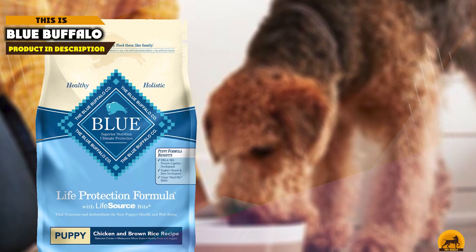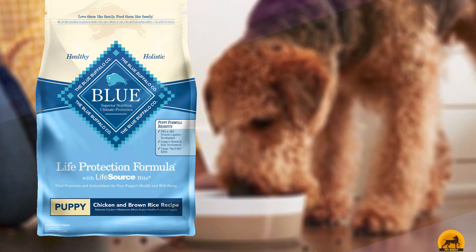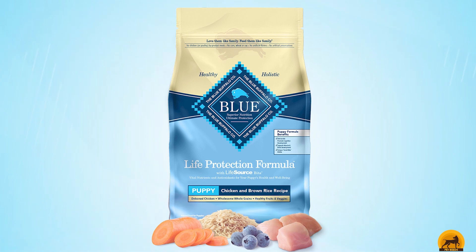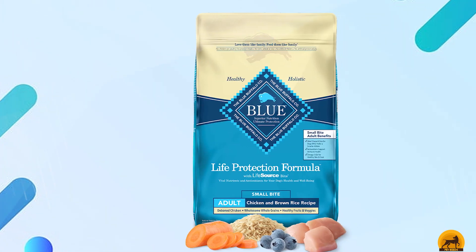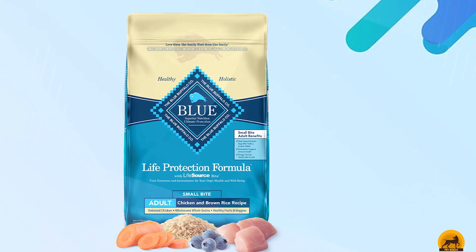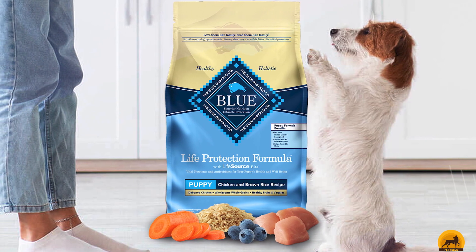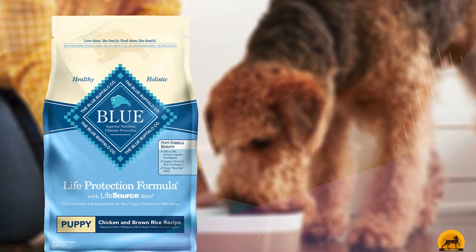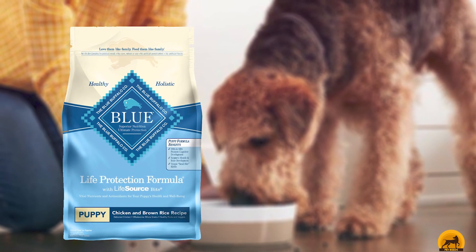Moving on to number 7, we have Blue Buffalo Life Protection. Blue Buffalo Life Protection Formula Puppy Food stands out as a product with one of the longest ingredient lists we've seen. Much of it struck us as filler, with things such as carrots, vegetable juice, and alfalfa pellets. Unfortunately, it also contains peas, pea fiber, and potatoes. Curiously, garlic is present and disturbingly high on the list. The label specifies Deboned Chicken, which is worth noting. The food is nutritionally complete overall.